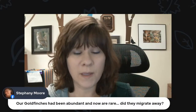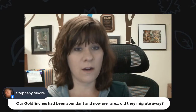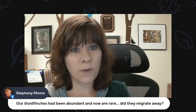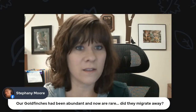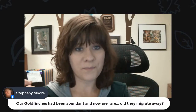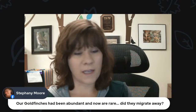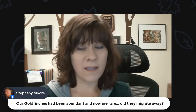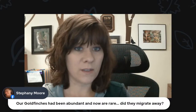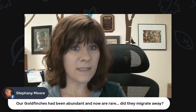Goldfinches are one of the rare birds that don't switch to an insect diet in summer — they stick to seeds all year round. While other birds pick off insects from trees or drink nectar from plants, goldfinches stay with seeds. So they do come to feeders all year because they're always eating seeds.